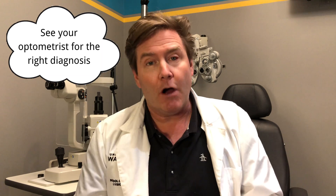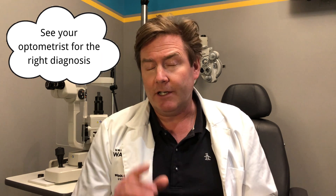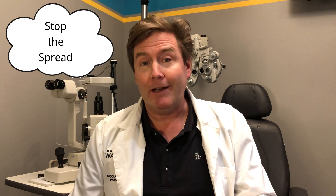If you have pink eye, here are five tips. First, see your optometrist — they'll get the right diagnosis and start you on the right treatment for the fastest resolution. Second, stop the spread. If your eye is red and weepy or has any discharge, consider it likely contagious. Wash your hands regularly, try not to touch your face or eyes, and if you do, wash your hands immediately. Don't share towels, clean your pillowcases, and disinfect commonly used surfaces like your phone, door handles, and keyboards.